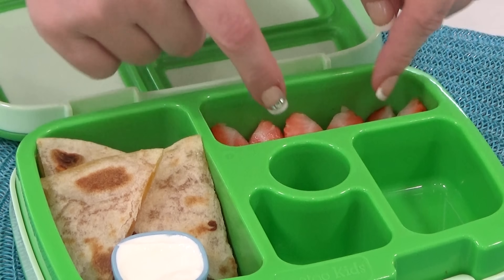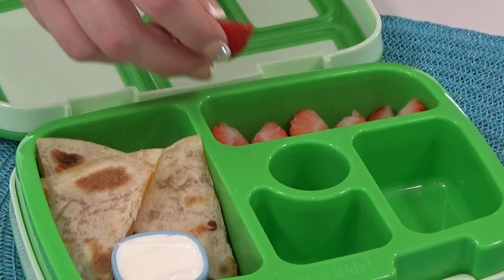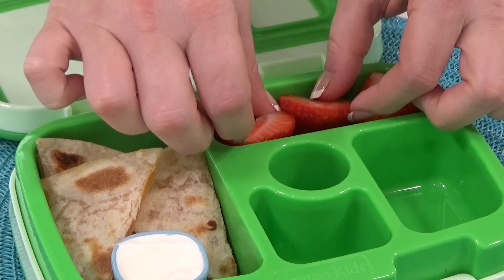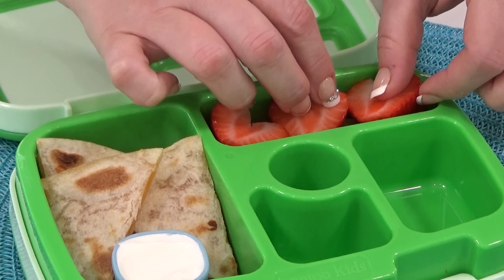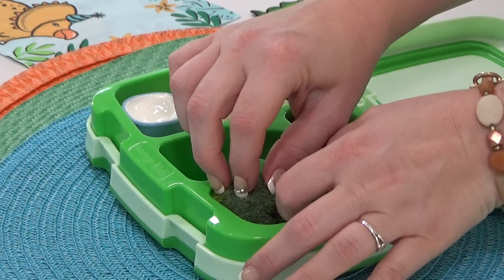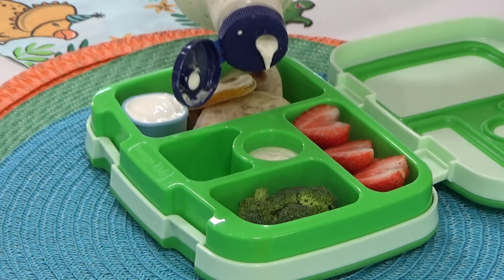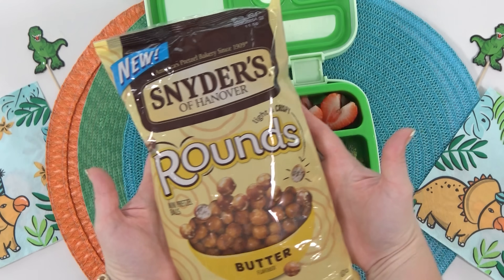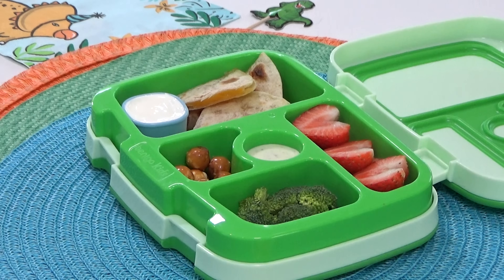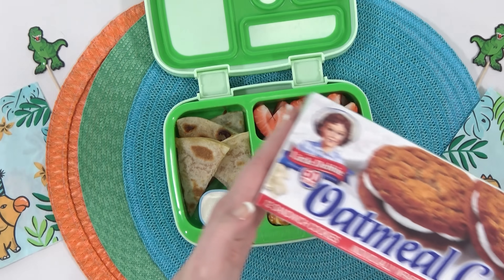Moving on to Trey's fruit — I know he loves strawberries, and I did go ahead and cut these into heart shapes. For his vegetable he requested broccoli, so I'll add a few pieces with some ranch for dipping because my kids are big fans of ranch. For Trey's snack I'm adding in some pretzels — these ones are special because they're round. For his sweet treat I'm adding a lunchtime classic, an oatmeal cream cookie. Every time I see these I always think of the movie Honey, I Shrunk the Kids — let me know in the comments if you've ever seen that movie.